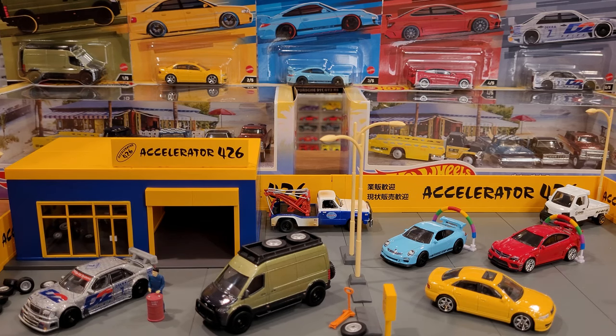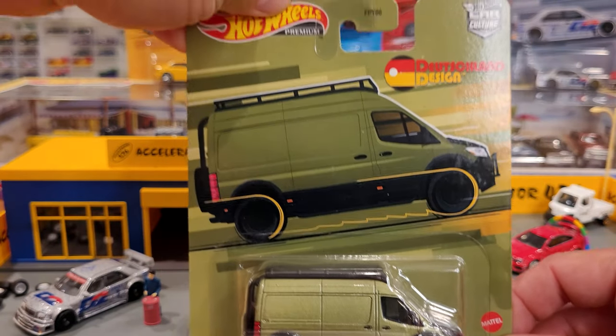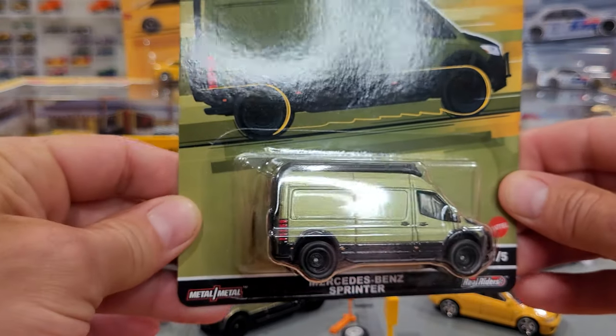I have to say this is one series I was looking forward to extensively when I found out about it — the Deutschland Design Premium Hot Wheels Car Culture series. So happy to have finally had it arrive.